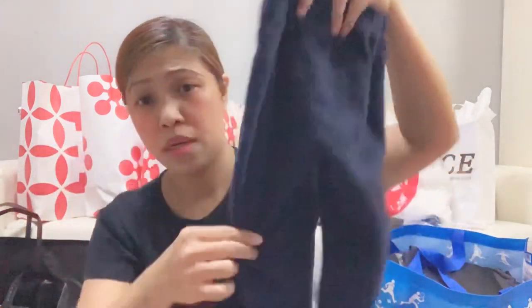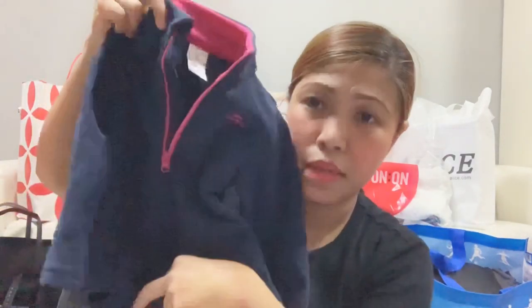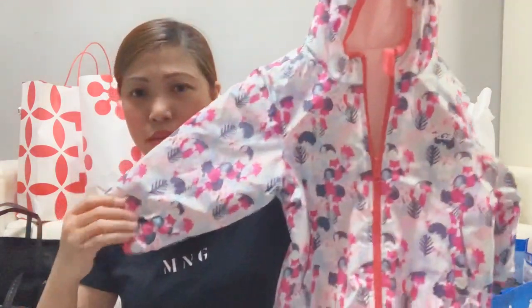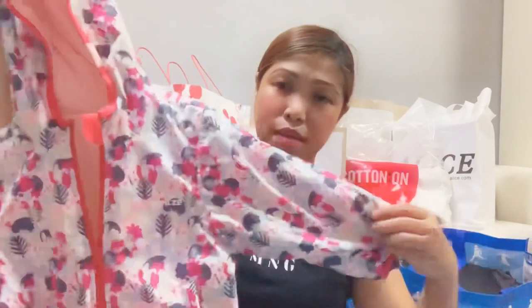This is for Isabella. It's a warmer — it's a terno set. Because it's cold in Japan. It's a winter jacket — for ski, for snow. That's it.